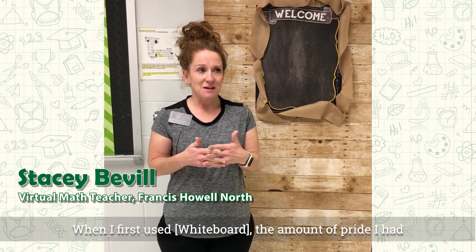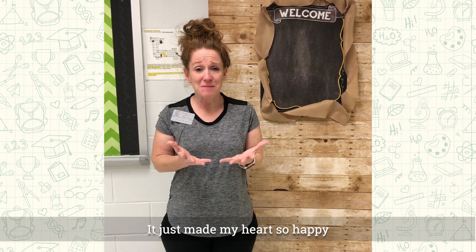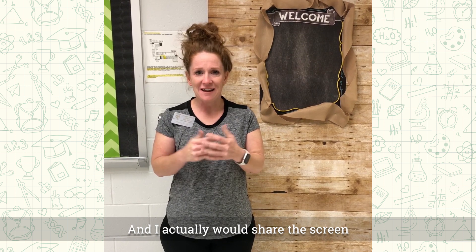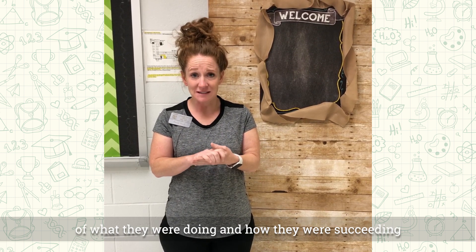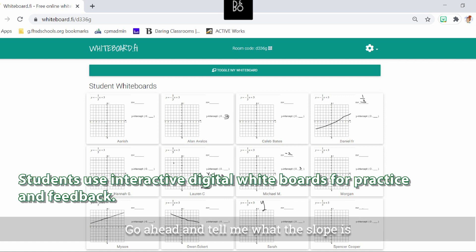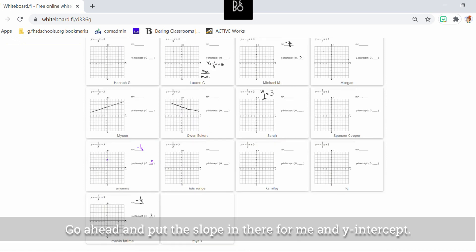When I first used it, the amount of pride I had that the kids all logged on and I could see them all graph the line correctly — it just made my heart so happy that they were actually there working. I would share the screen and share other students' whiteboards of what they were doing and how they were succeeding. Go ahead and tell me what the slope is and try to graph that line. If I said nice job on the graph, go ahead and put the slope in there and the y-intercept.